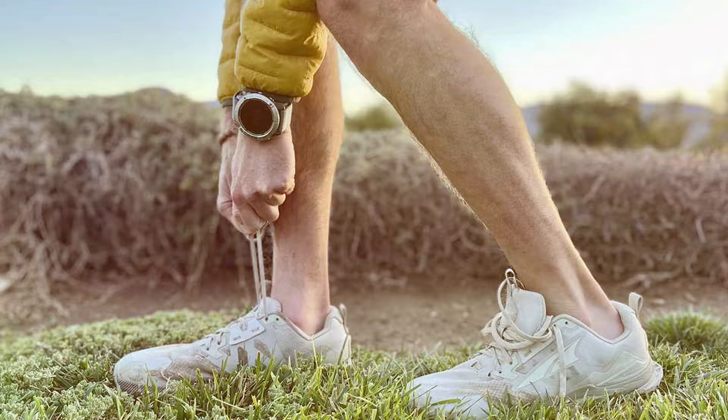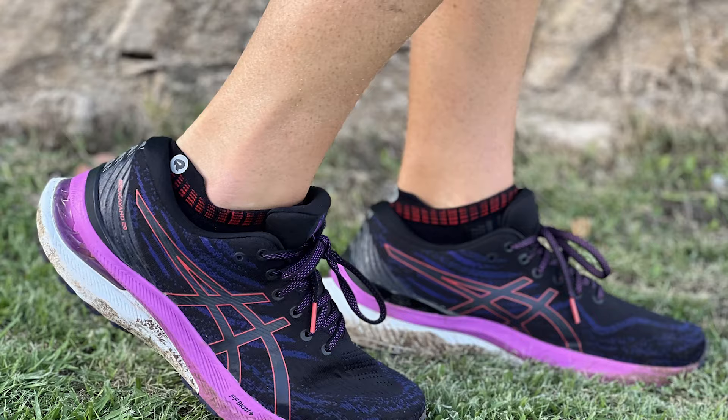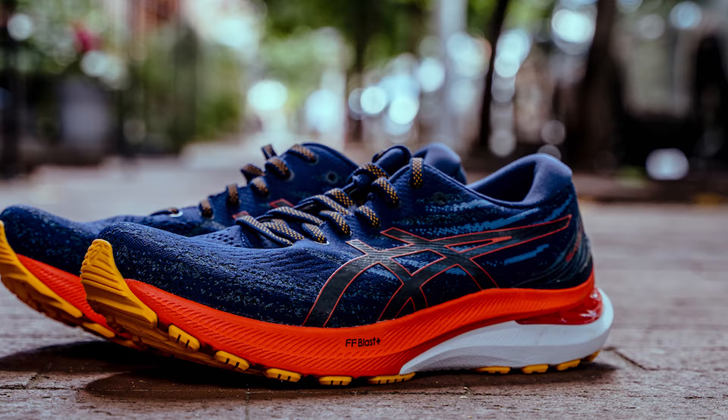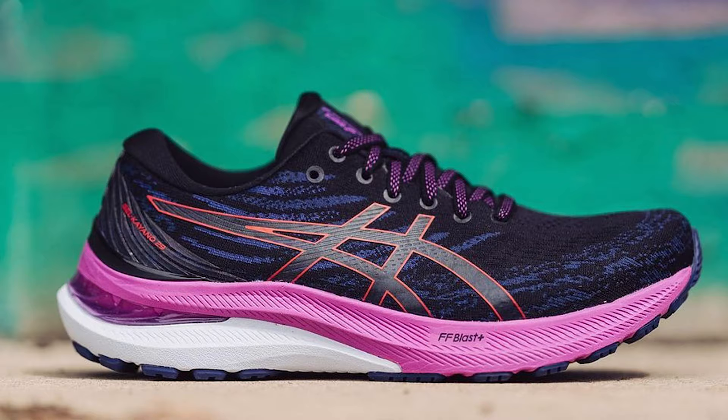Next at number 4 we have the ASICS Men's Gel Kayano 29 Running Shoes. These shoes are the embodiment of innovation and comfort. The Gel Kayano 29 features a sleek design that not only looks great but also provides incredible stability. The quality of materials used in these shoes is top-notch, ensuring they'll last for miles and miles. The usability factor of these shoes is fantastic, offering a snug fit for wide feet without feeling too tight.